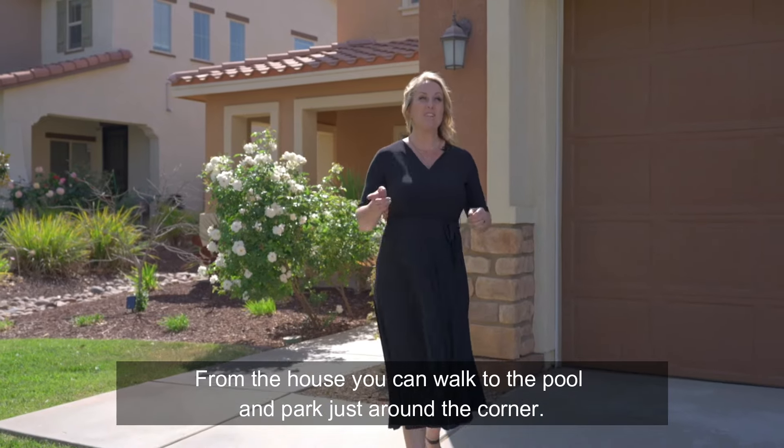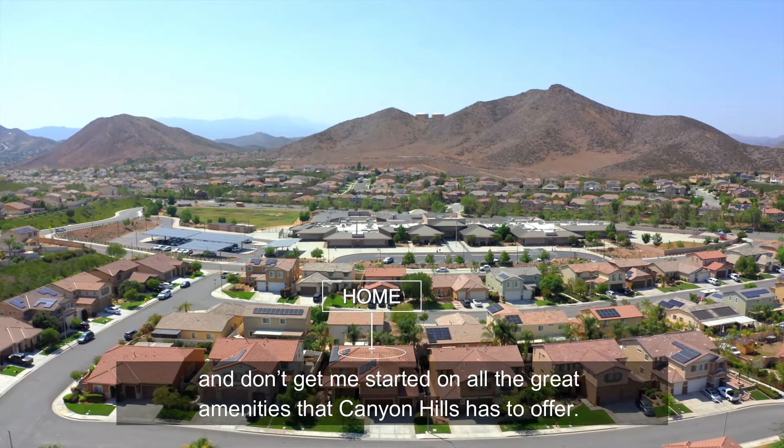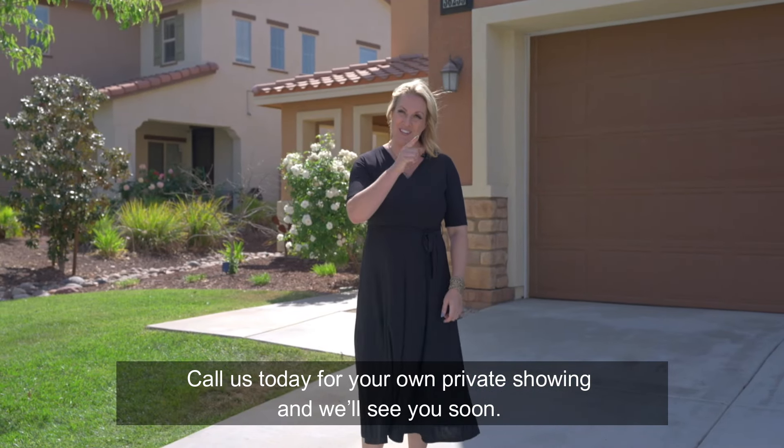From the house, you can walk to the pool and parks that are just around the corner. The elementary school is just a couple of blocks away, and don't get me started on all the great amenities that Canyon Hills has to offer. Call us today for your own private showing, and we'll see you soon.